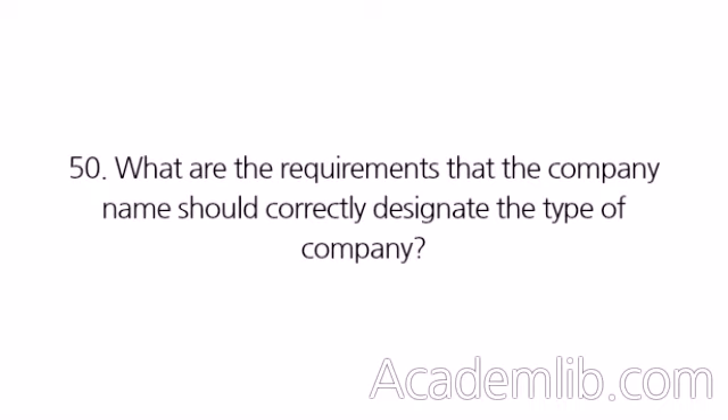Company Name. What are the requirements that the company name should correctly designate the type of company?